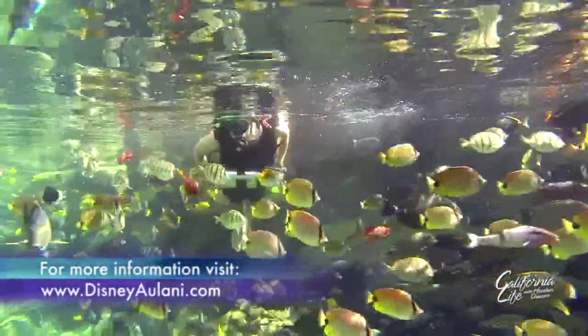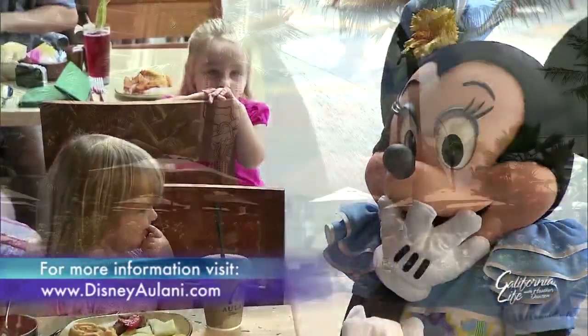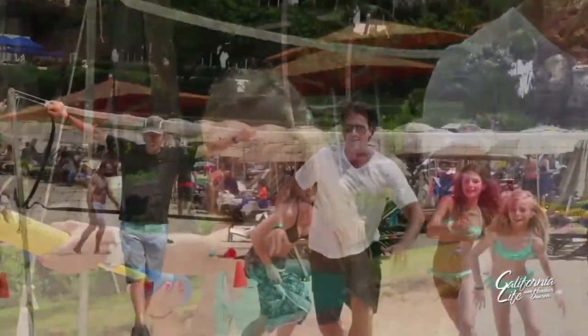Whatever you choose to do, Aulani is an unforgettable family destination in beautiful Hawaii that will create incredible memories that both you and your kids will never forget. I'm David Wiley for California Life.